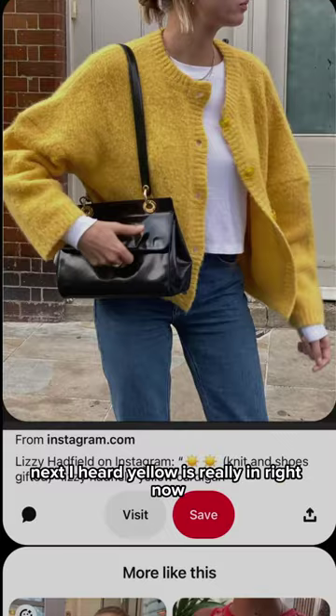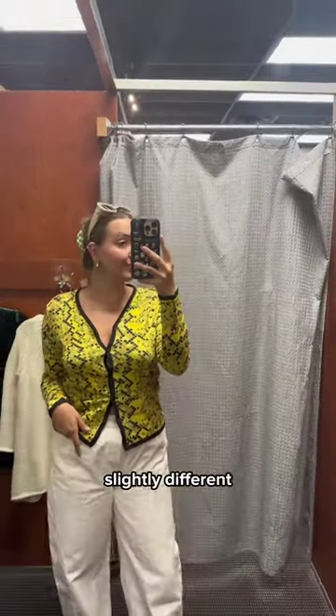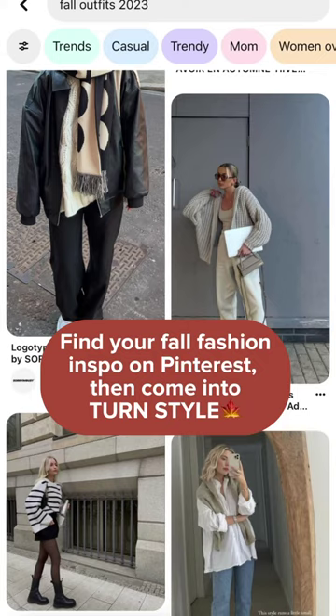Next, I heard yellow is really in right now, so I really wanted to find a cardigan like this, and this one's slightly different, but I still think it's really cute and funky, and I love this. Definitely grabbing this. Find your fashion inspo on Pinterest and then come into Turnstile.